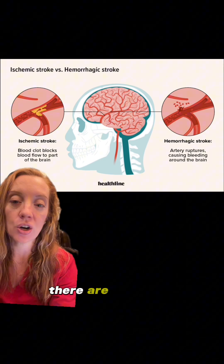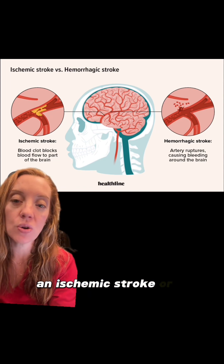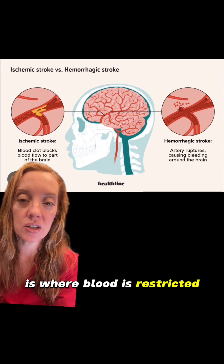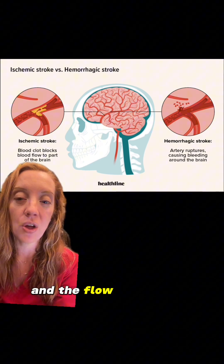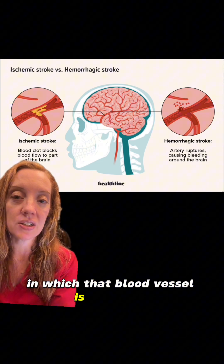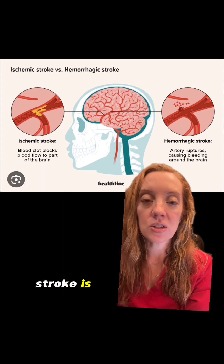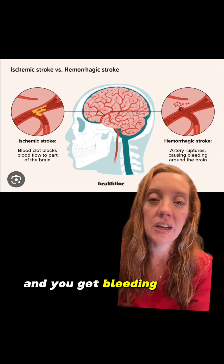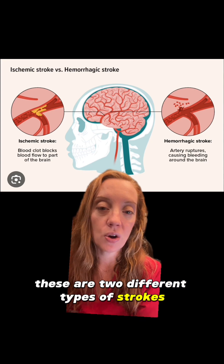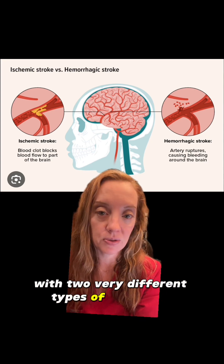When we talk about strokes in the brain, there are two types: an ischemic stroke or a hemorrhagic stroke. An ischemic stroke is where blood is restricted to a portion of the brain and the flow gets cut off, causing damage to the area that blood vessel was supplying. A hemorrhagic stroke is where a blood vessel ruptures in the brain and you get bleeding within the brain causing damage. These are two different types of strokes with two very different types of treatment.